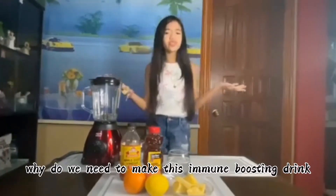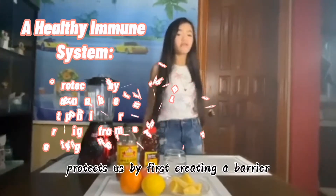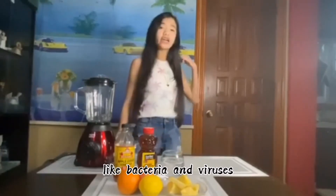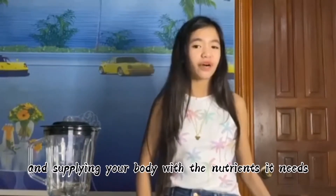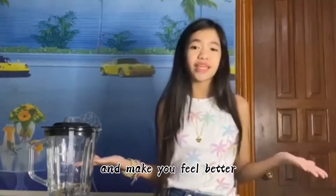Why do we need to make this immune boosting drink? A healthy immune system protects us by first creating a barrier that stops those invaders or antigens from entering our body, like bacteria and viruses. As COVID-19 continues to spread, you may be wondering what you can do to stay healthy at home. By keeping yourself healthy and supplying your body with the nutrients it needs to keep your immune system strong, you will keep away from the coronavirus and feel better.